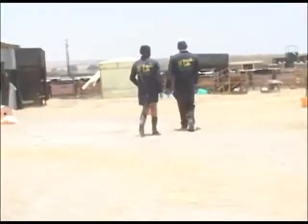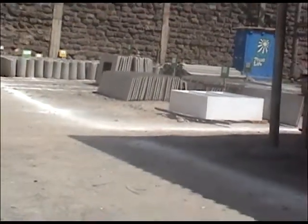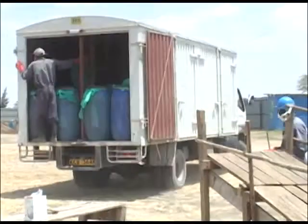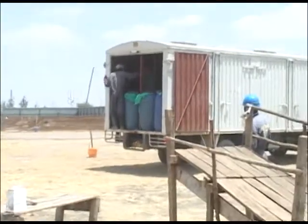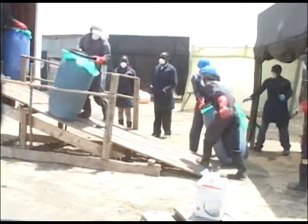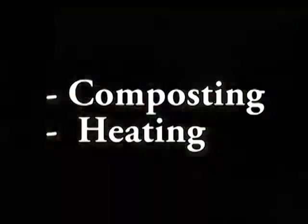For my fieldwork, I partner with Synergy, which is a social enterprise working in Kenya. Synergy fabricates urine-diverting dehydrating toilets, that is UDDT, and sells them to slum entrepreneurs at a cost of about 450 euros. The role of Synergy in these facilities is to ensure that the waste generated on a daily basis is collected from the individual facilities and transported to the central treatment point. Currently, Synergy is using two main treatment options, that is composting and heating.